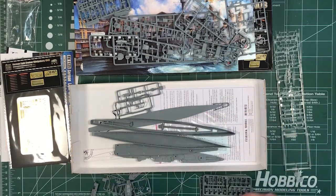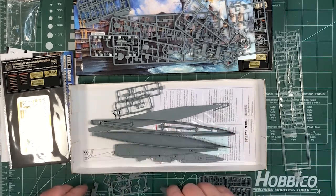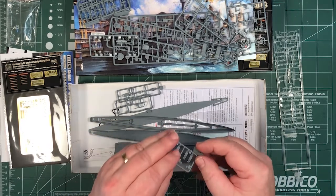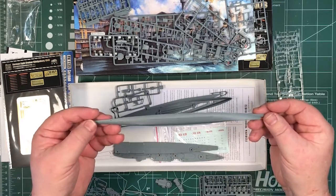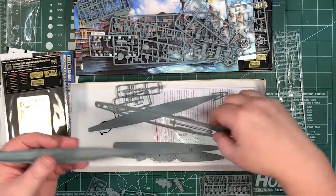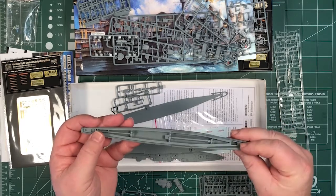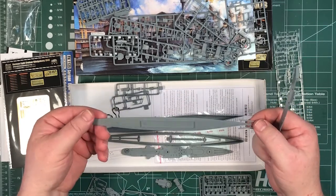Ship's searchlights and some bigger superstructure parts with detail on the sides — I can see there are port holes in there. More torpedo tubes. The hull itself has nicely detailed strakes and the belt is marked. It fits together quite nicely. The aft end of the ship has port holes and plating lines — very nicely detailed. There's the base for the waterline version.